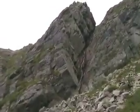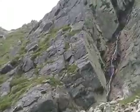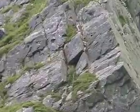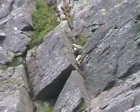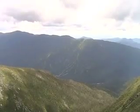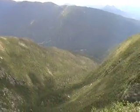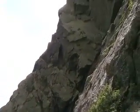Beautiful waterfall coming down the side. We've got somebody scaling the side of the cliff here. There's the rock that that person is climbing, and the waterfall again.